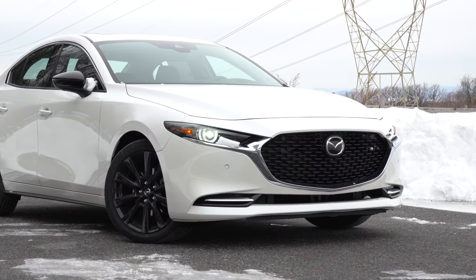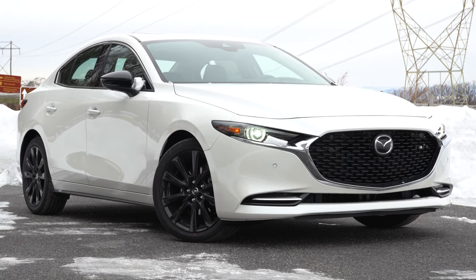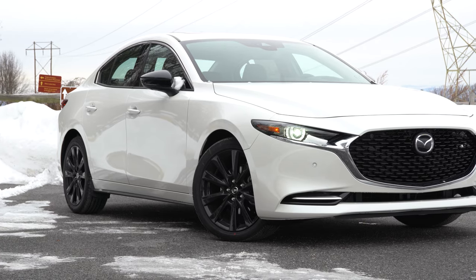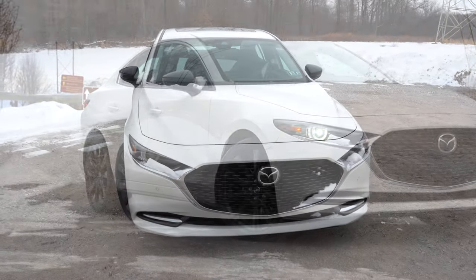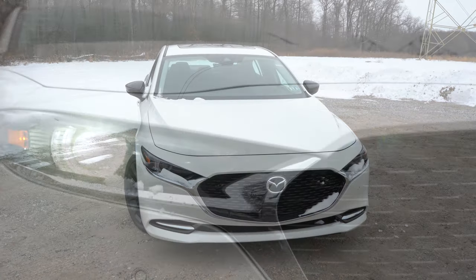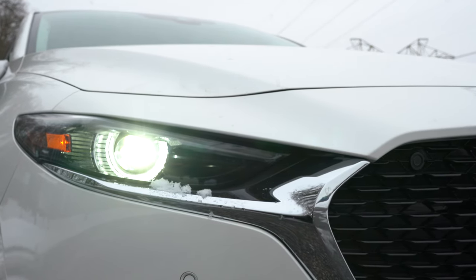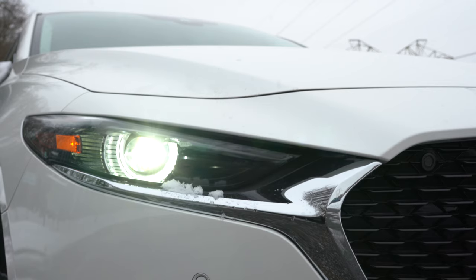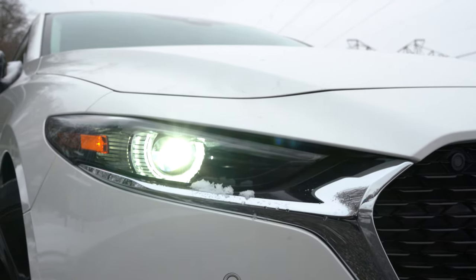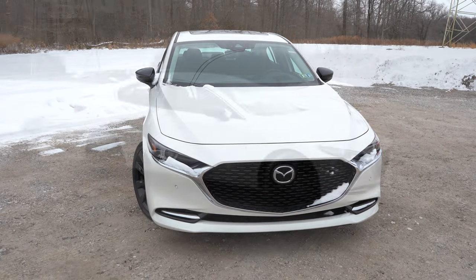LED daytime running lights also come standard. If you go with the Premium trim level and up, you get signature LED headlights with an adaptive front lighting system — meaning the headlights swivel based on your steering angle when you're going around a bend at night, better illuminating what's around that bend so you're less likely to hit a deer or other animal. That is a very nice feature. Now let's make our way to the side of the Mazda 3.